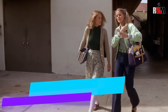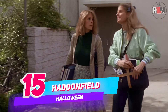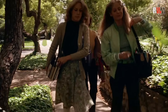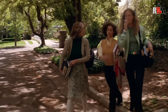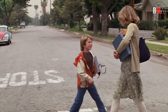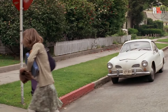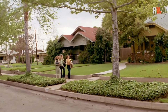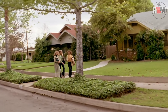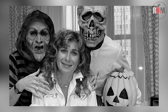While Halloween unfolds in the seemingly ordinary midwestern town of Haddonfield, Illinois, its true backdrop lies on the west coast. Filming took place entirely in South Pasadena and Hollywood, California. Keen viewers might spot the occasional palm tree, betraying the film's geographical disconnect — a subtle reminder of Hollywood's magic. Interestingly, the name Haddonfield pays homage to co-writer and producer Deborah Hill's real-life hometown in New Jersey.